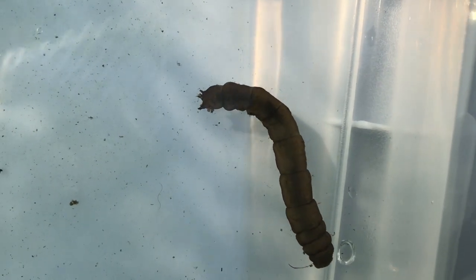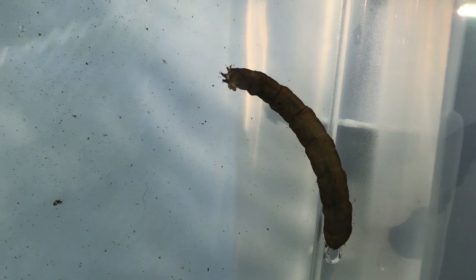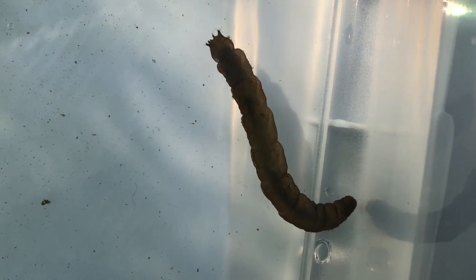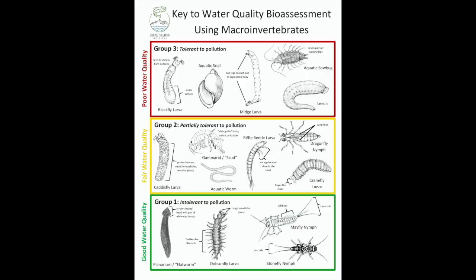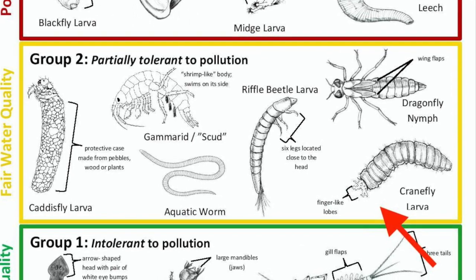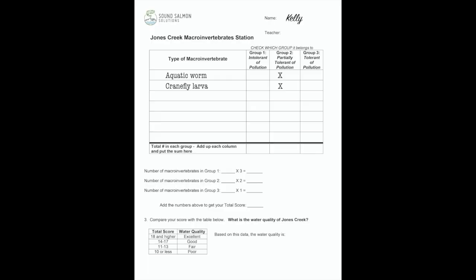Our next macroinvertebrate is much bigger and honestly much weirder. Look at the segments, and look at those interesting lobes on the end. This is the larva, or baby, of a flying insect that you might have seen before, but the name might be unfamiliar to you. Take a look at your identification key. The answer is coming in three, two, one — it is a crane fly larva. Look at those segments and those finger-like lobes. Later you might want to look up a picture of an adult crane fly and decide if you've seen one before. On our data sheet, we'll write crane fly larva — and it was in the same box as the aquatic worm, so that will be a Group Two as well.